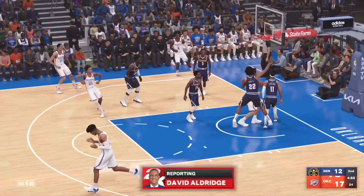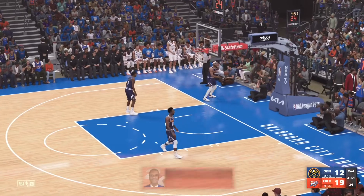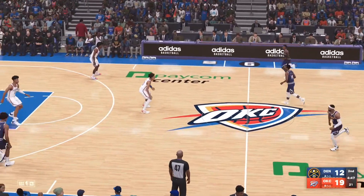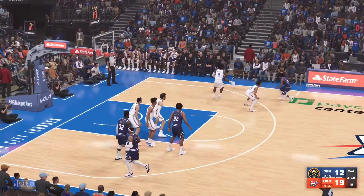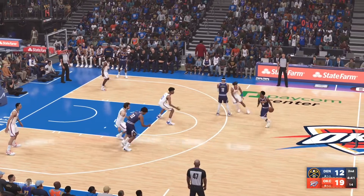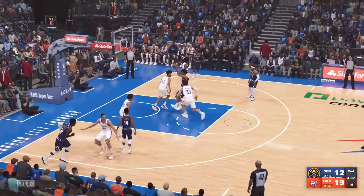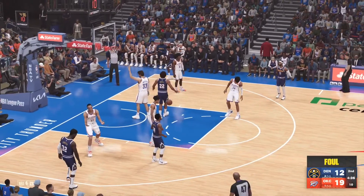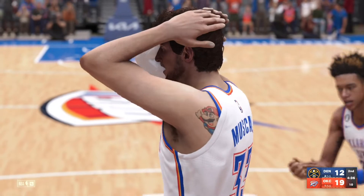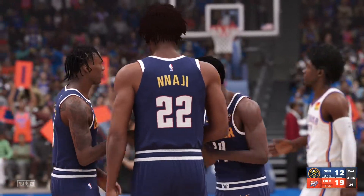Thank you, Kevin. Michael Porter Jr. was a top prospect in his high school class, but his back injury has presented a constant challenge. He says, 'It changed my perspective — I'm just going to get up every day and try to be better than I was the day before. If I'm giving my best every day, I'm good.' Back to you. Well, you hope he stays healthy — that has been a concern. Thanks, David. He got whacked on that one — shouldn't be much debate there. Blatant contact, straightforward call.